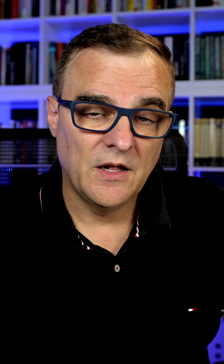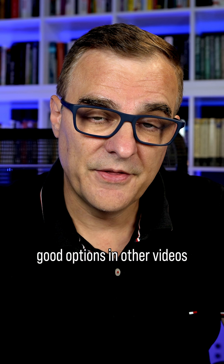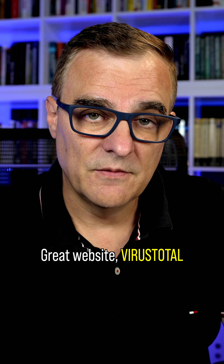The moral of the story is don't click on random links. I'll show you other good options in other videos, but this is better than nothing. Great website — VirusTotal.